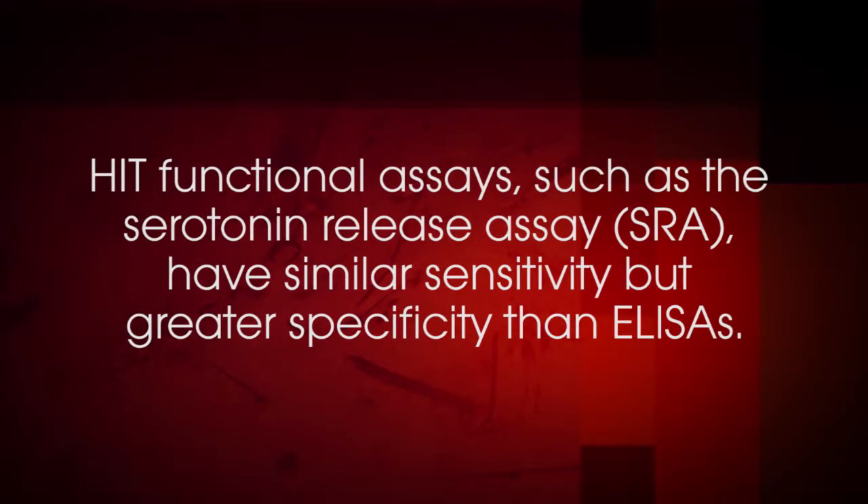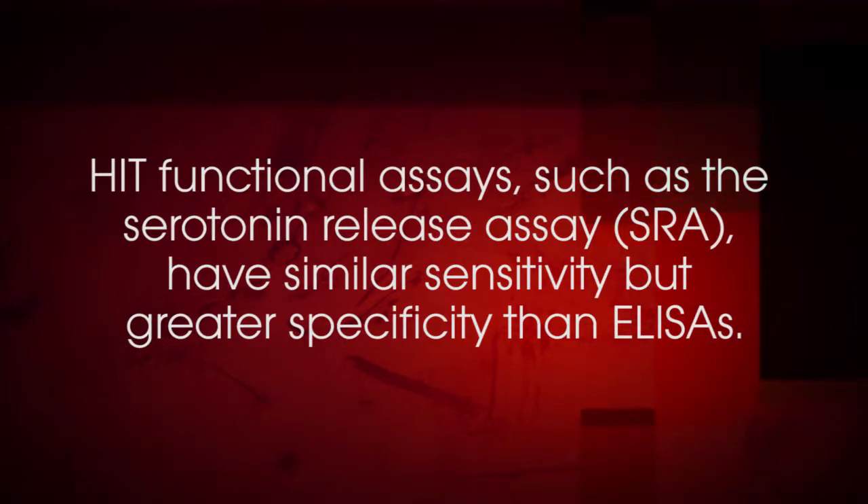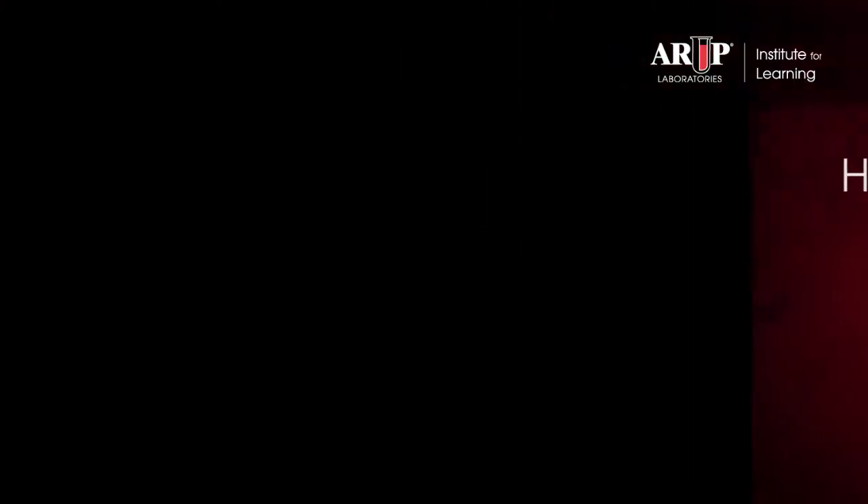HIT functional assays, such as the serotonin release assay or SRA, have similar sensitivity but greater specificity than ELISAs because they do evaluate the platelet activating properties of the antibodies. What is the serotonin release assay, abbreviated SRA? The SRA is considered the gold standard laboratory assay for HIT due to high sensitivity and specificity. The SRA is often used to further evaluate an unexpected ELISA result or to confirm positive ELISA results.